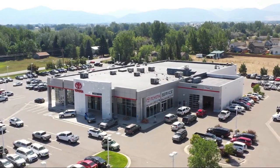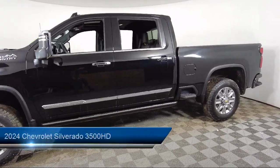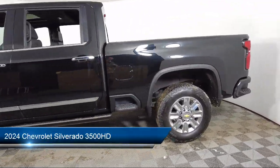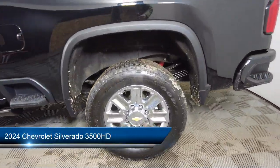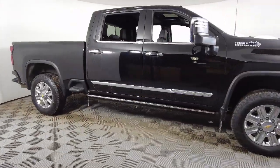Welcome to Toyota Bozeman, and here's a look at another one of our great vehicles for sale. It comes equipped with the Z71 Off-Road Package, Technology Package, Chevy Tech Spray-On Black Bed Liner, and Preferred Equipment Group 3LZ.